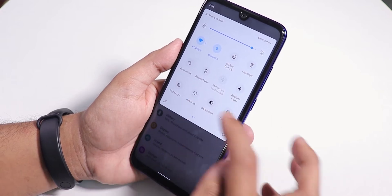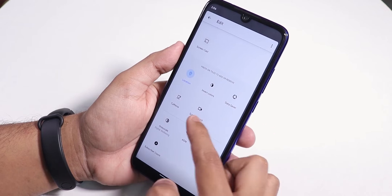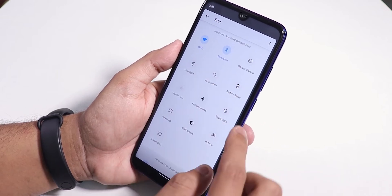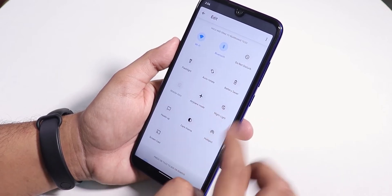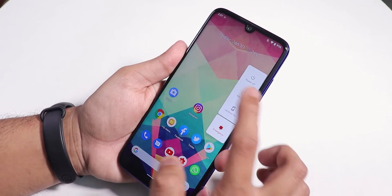In the quick settings panel there's a heads-up disabling option, Night Sight, dark theme, and other toggles you can add. There's also a screen record option. The quick settings panel looks a bit contrasty, I'd say.